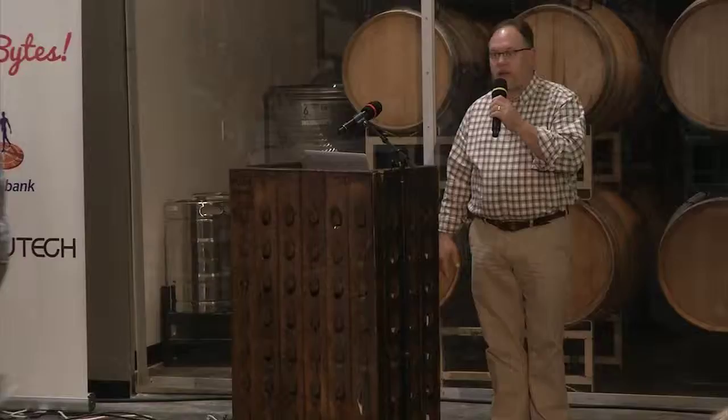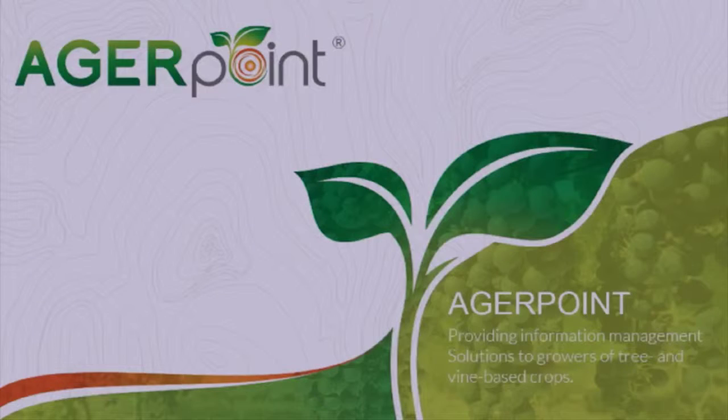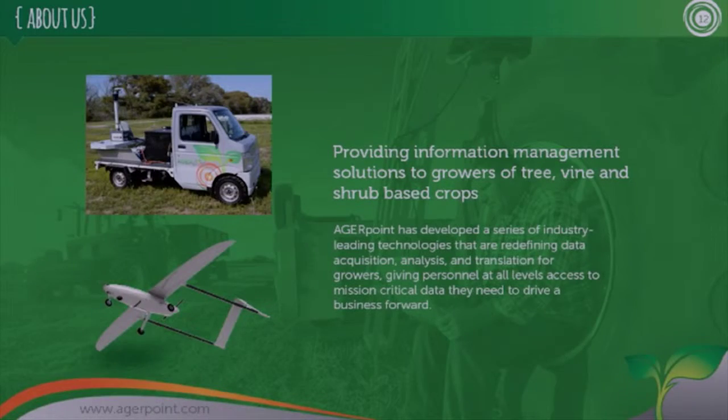Hi everybody. My name is Tom McPeak. I'm the CEO of AgerPoint. We are a company that does information management and inventory analysis for permanent crops — anything that grows on a tree, vine, or a bush is the sector that we focus on. We make heavy use of remote sensing and data collection, using small trucks and UAVs.